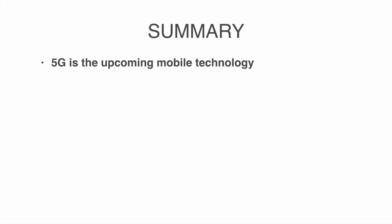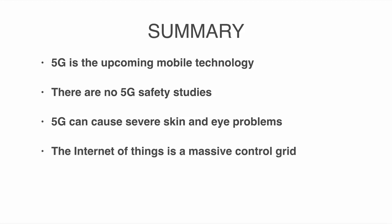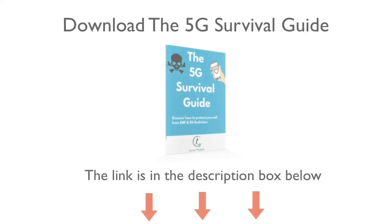5G is the upcoming mobile technology, and there are no 5G safety studies. 5G will use millimeter waves that can cause severe skin and eye problems. The Internet of Things is described as a massive control grid that will surveil us and connect everything to the internet. We need to stop the rollout of 5G before it's too late. Download the ebook to learn how your family can avoid EMF radiation from cell phones and get tips on how to shield your home from 5G signals.